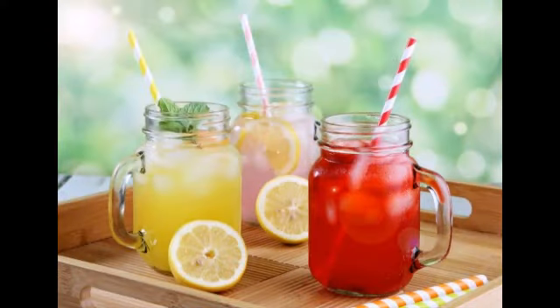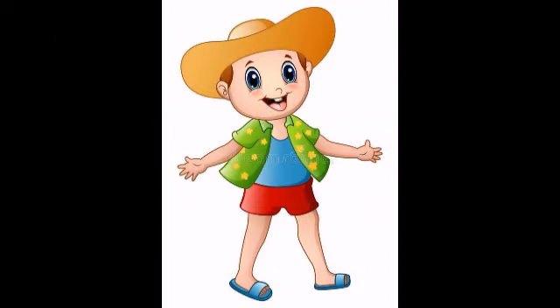In this season, we used to drink lemonade and other drinks that keep our body hydrated. And we wear cotton clothes that absorb our sweat.